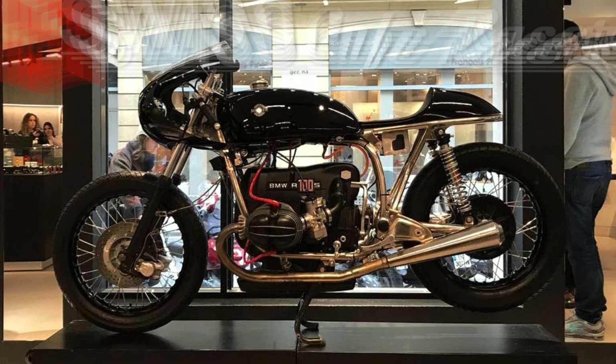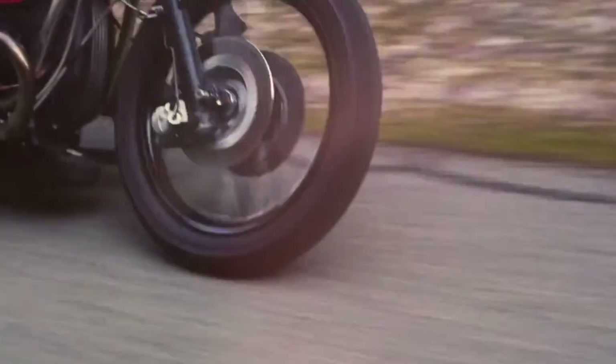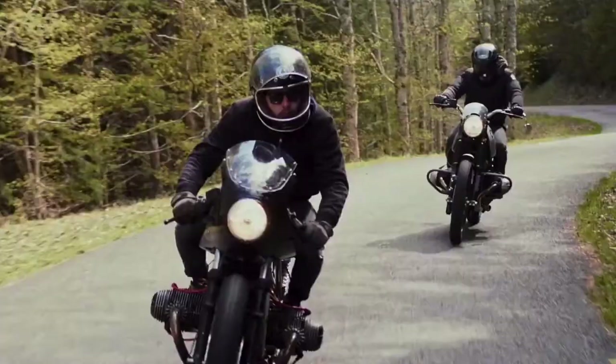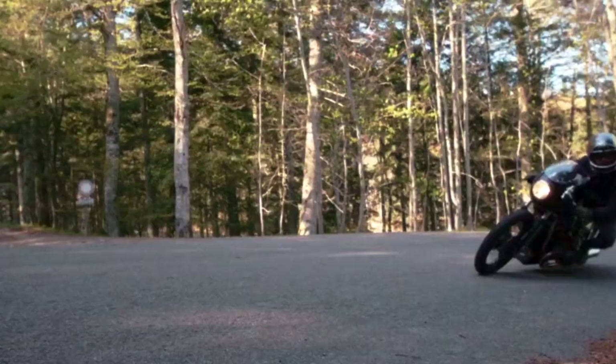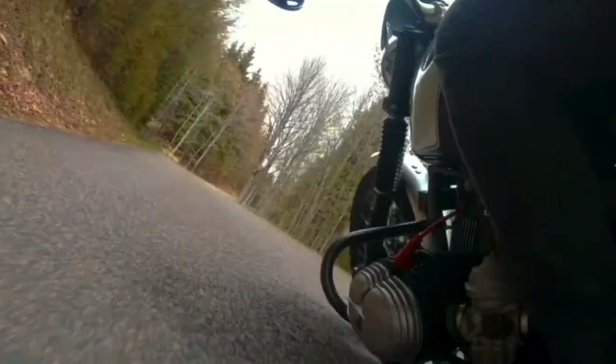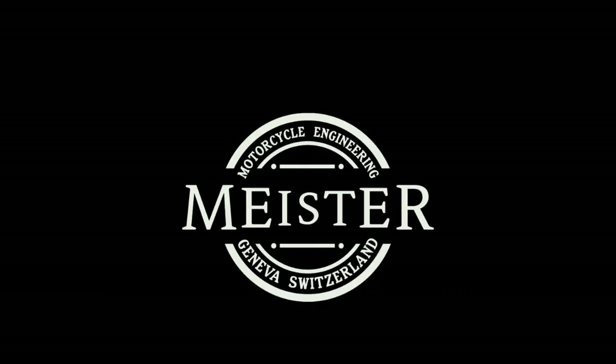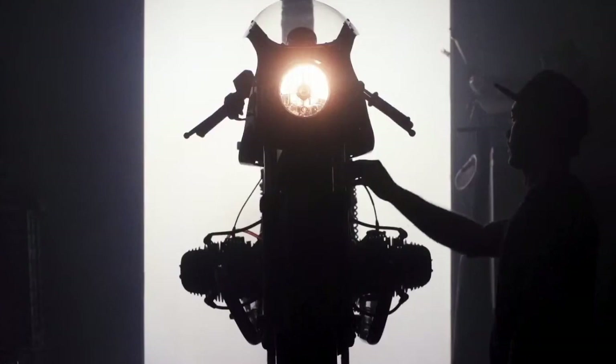If you liked this cafe racer, I will have to say there is more where this one came from. Today's projects were built in Geneva by Antoine Meister and the team of Meister Engineering. This one is one of their first projects — it was built for Antoine himself, and it is simply an amazing project.